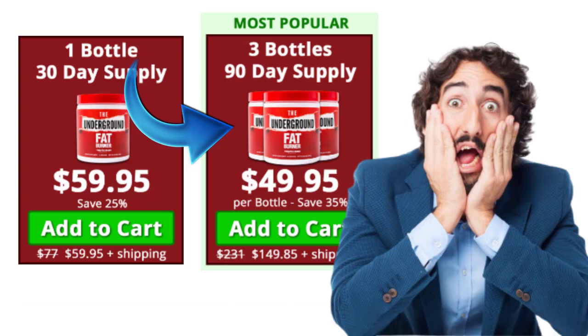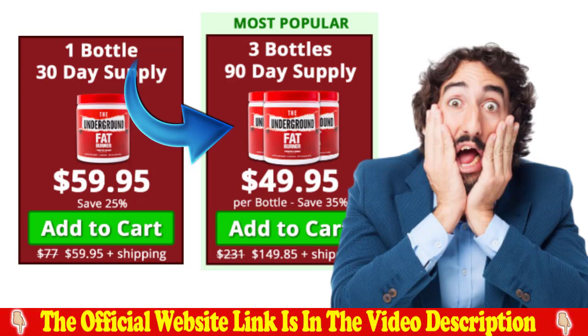You may see initial results in the first month, but most people have better results after 3 months using this product. It is also important for you to know that the underground fat burner has no side effects, as it is a natural product.